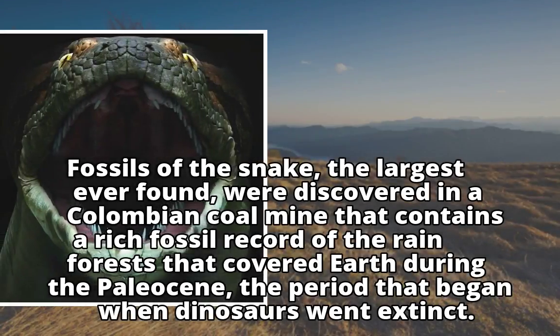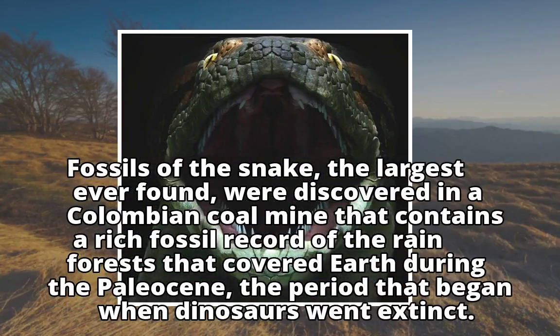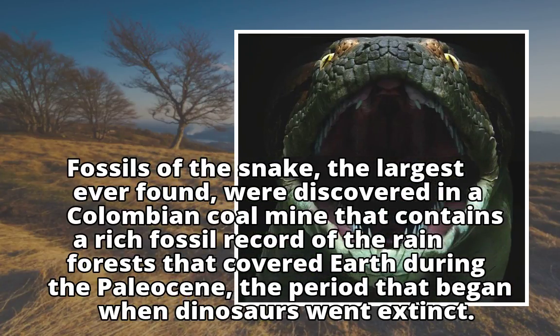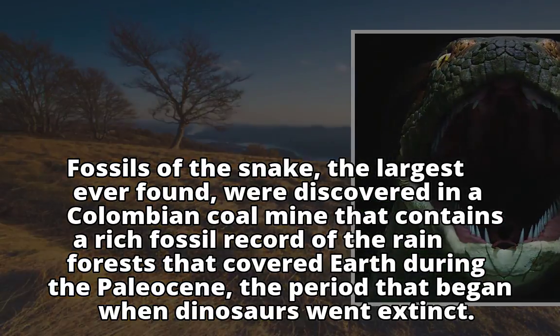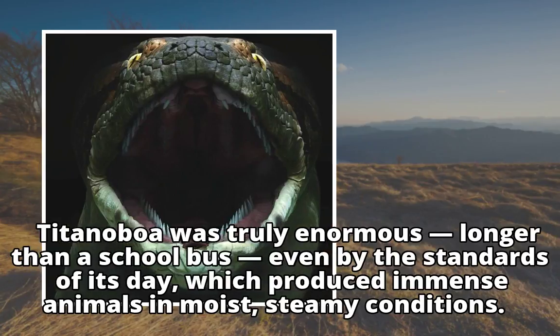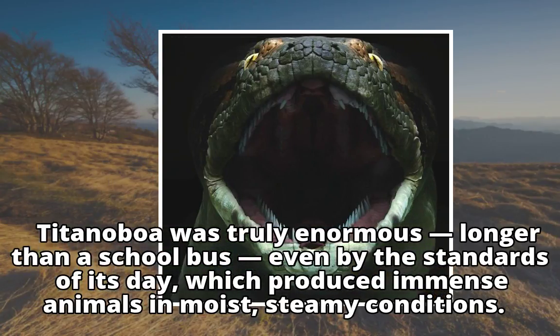Fossils of the snake, the largest ever found, were discovered in a Colombian coal mine that contains a rich fossil record of the rainforests that covered Earth during the Paleocene — the period that began when dinosaurs went extinct. Titanoboa was truly enormous, longer than a school bus, even by the standards of its day, which produced immense animals in moist, steamy conditions.